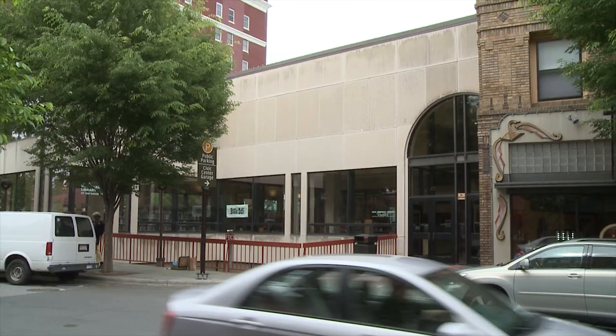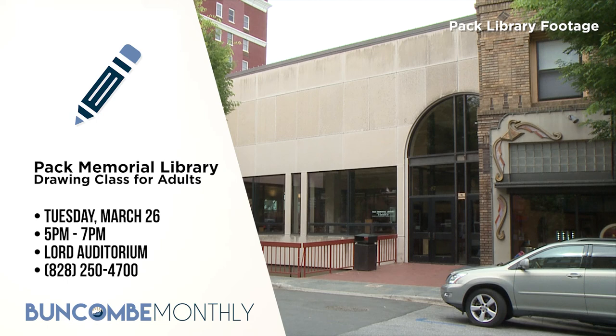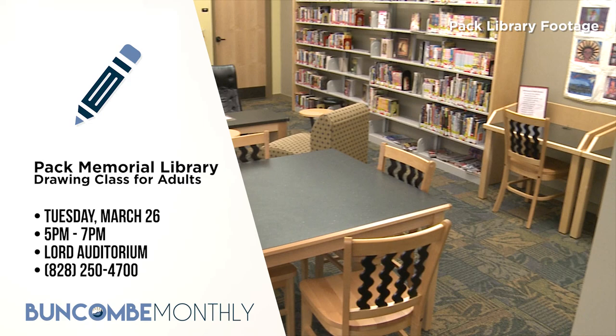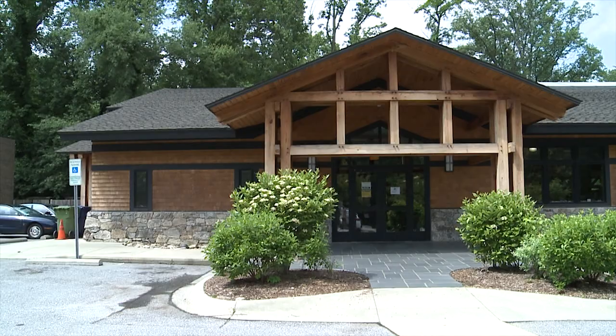The Buncombe County Public Library System sponsors many great events throughout the year at all 12 of their branch locations. Drawing Class for Adults is a fun drawing class that doesn't take itself too seriously. Learn to draw figures, objects, and draw from your thoughts while listening to some great tunes. There will even be a timed switch draw with other people to see what can be created when great minds work together. Materials are supplied, or you're welcome to bring your own. It's taking place Tuesday, March 26th from 5 to 7 p.m. in Pack Library's Lord Auditorium downstairs. Please sign up by calling 828-250-4700.